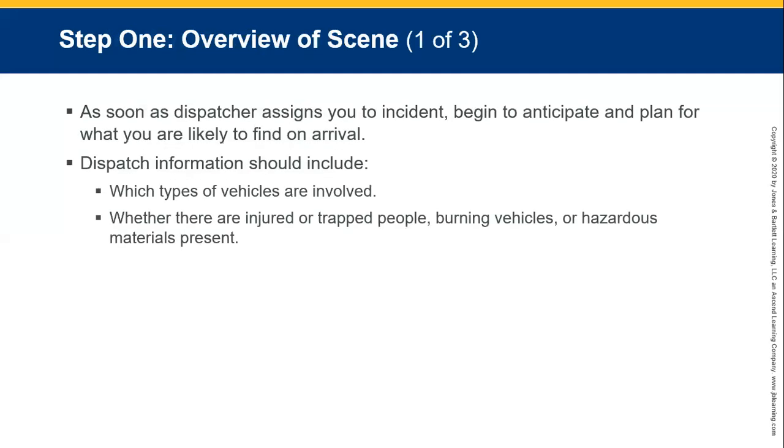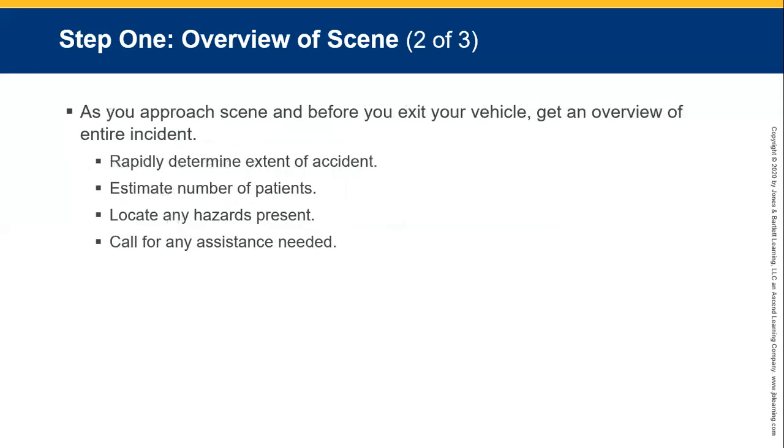Step one: scene overview. Once you arrive on the scene, do a walkthrough. Establish what type of injuries there might be from the type of crash and what the vehicles look like. Check for hazardous substances and report any hazards to emergency medical services. As you approach the scene, before you exit your vehicle, get an overview. Rapidly determine the extent of the accident, estimate the number of patients, locate the hazards, and call for assistance.